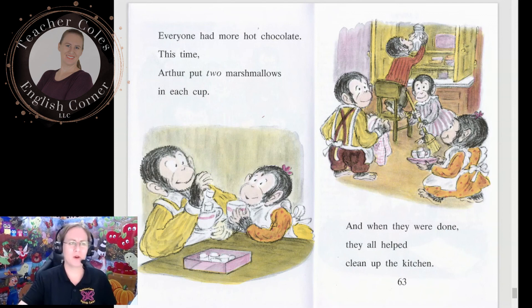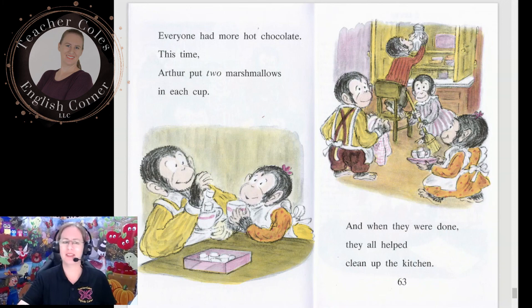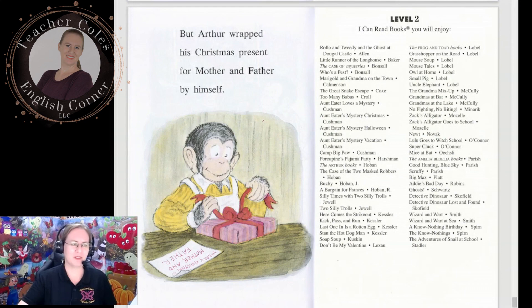Everyone had more hot chocolate. This time Arthur put two marshmallows in each cup. When they were done, they all helped clean up the kitchen. But Arthur wrapped his Christmas present for mother and father by himself.